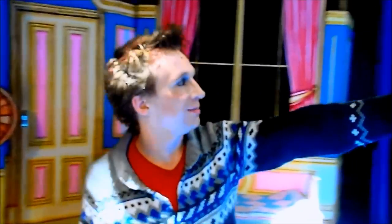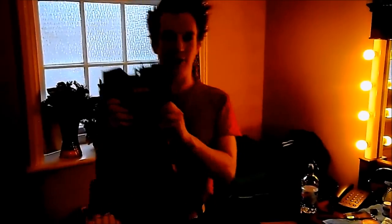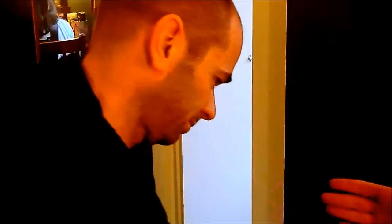Just look at this auditorium — isn't this amazing? I get to look out at this every day. What a beautiful venue. This is Paul from Freedom Flying, who is just checking all the clips to make sure they're tightly secured so I can be hoisted out safely.